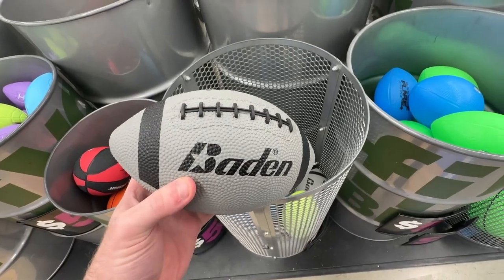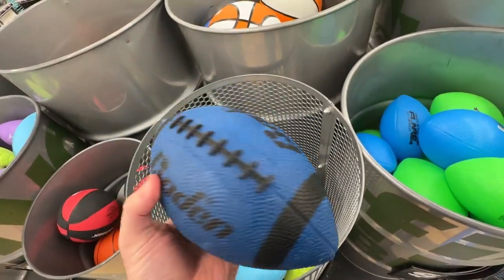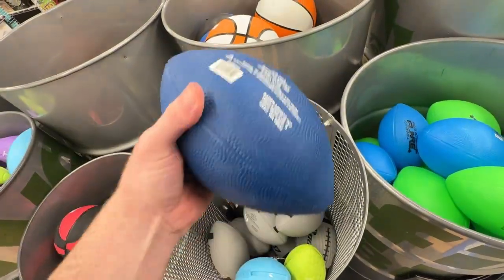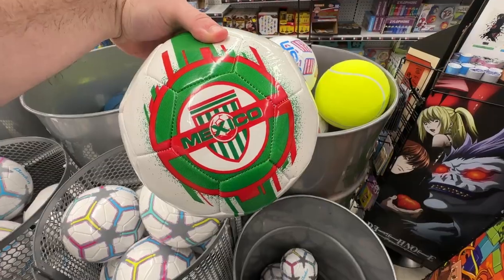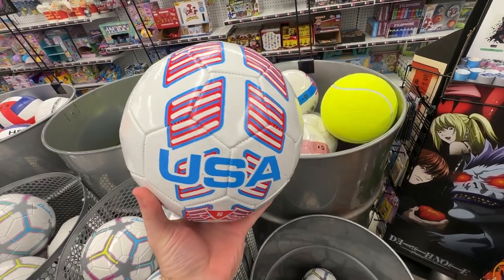These footballs seem to be a little affected by the Five Below temperatures, but if you're in the market for a mini football there are a lot of varieties to choose from. Also, if you're still excited for the World Cup this year even though the U.S. is eliminated, you can grab these soccer balls with your favorite country on them.